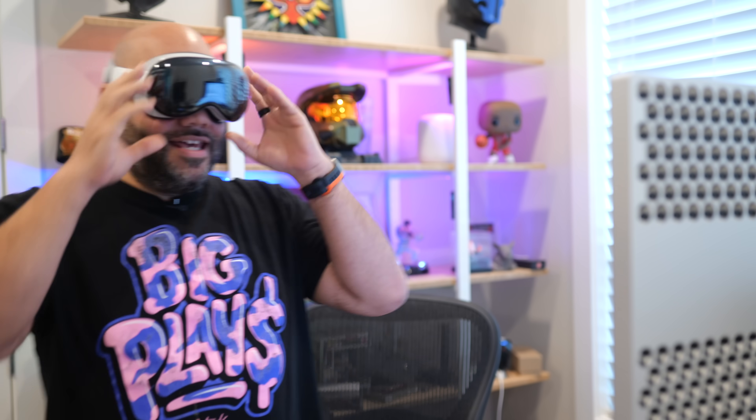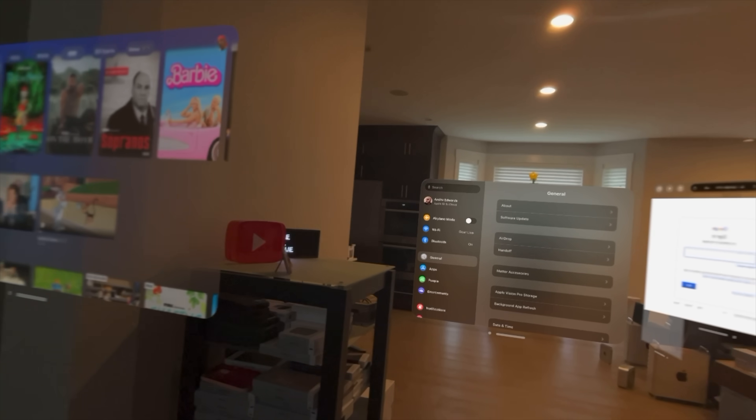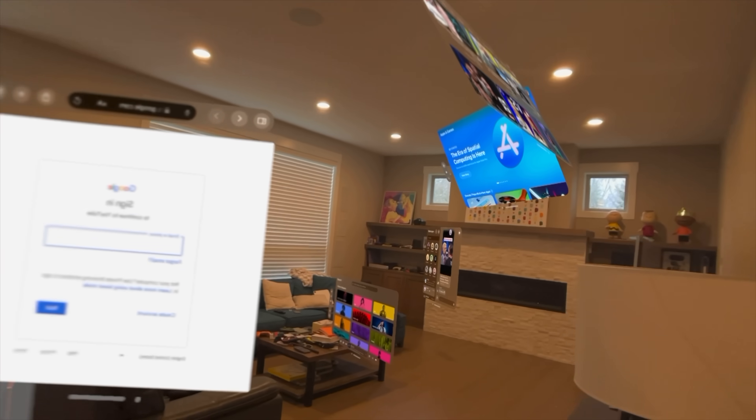If you think the Apple Vision Pro is lacking exciting apps, I am about to shatter that myth. I've installed hundreds of apps on my Apple Vision Pro, and in this video I have seven apps that I barely see anyone talking about, with many more to come in future videos.